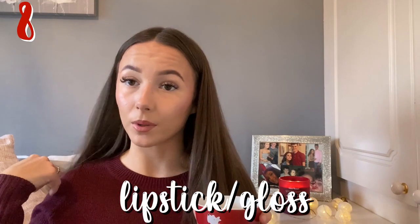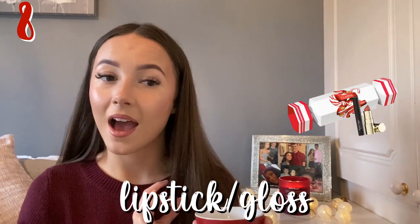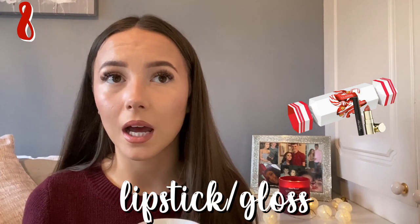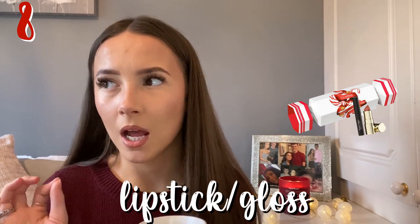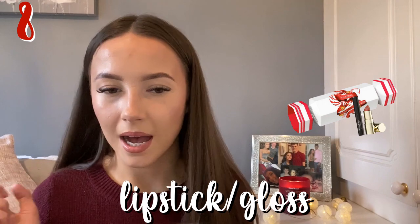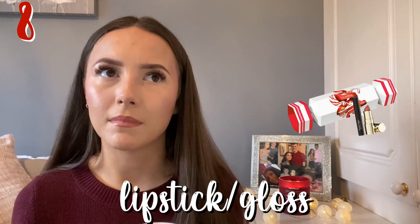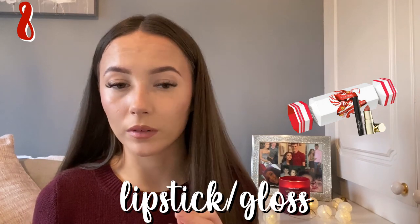Next is a lipstick or lip gloss. You can get such good lipsticks and lip glosses from Superdrug, Boots, ASOS, Beauty Bay — all those types of shops. They'll be tailored towards Christmas stocking fillers with nice packaging or a more Christmassy color like red. That would be a really nice stocking filler.